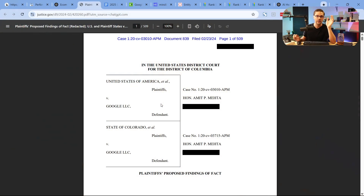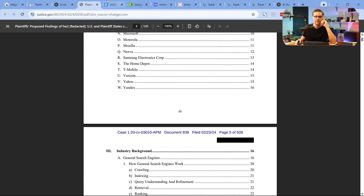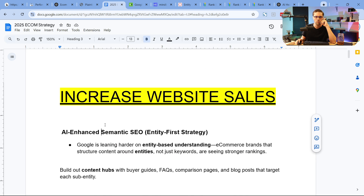Google is the number one traffic source for many e-com websites. Google had a big lawsuit — United States of America versus Google — very important to go through. This is 509 pages, but we'll quote it.